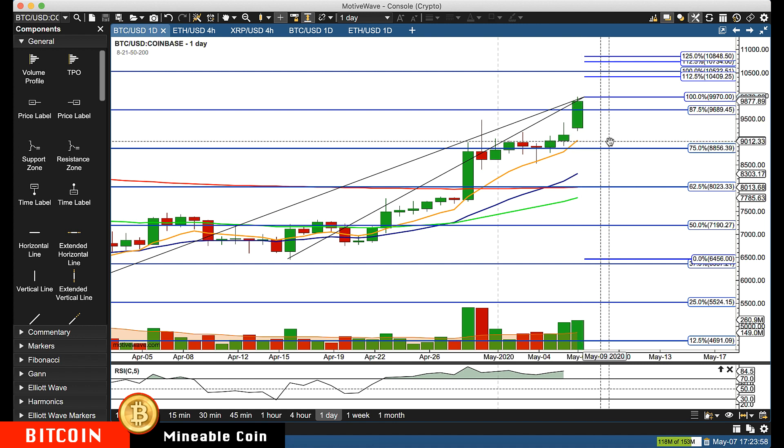Major support now on the daily: we have this candle body ledge just above $9,000 — so $9,050, $9,035, $9,050 is the first key level. And then the next major support level is all the way down to $10,300.